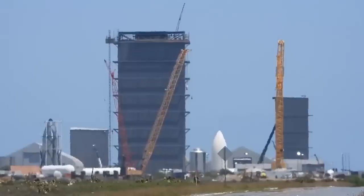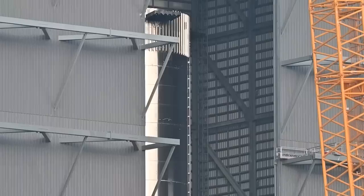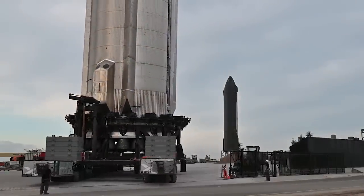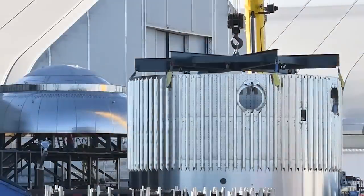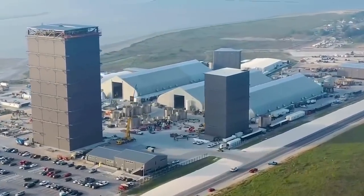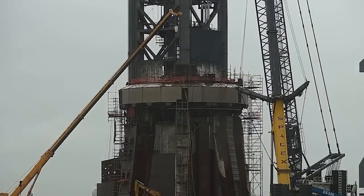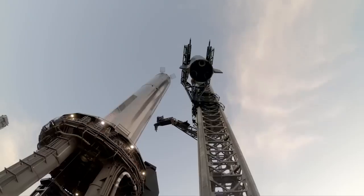Exciting updates from the build site highlight rapid progress. Megabay 2, the future rocket factory capable of mass-producing Starships, has witnessed remarkable progress in recent weeks. The transportation and successful positioning of sections of Level 4 emphasize SpaceX's precision-driven approach to assembly and logistics. A strategic adjustment sees the scrapyard relocated to the left of Megabay 2, optimizing available space and streamlining operations.